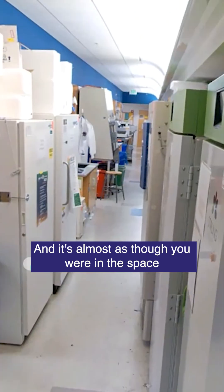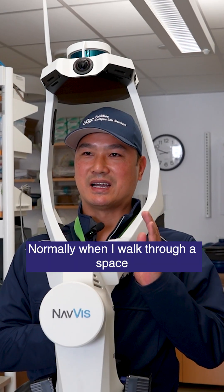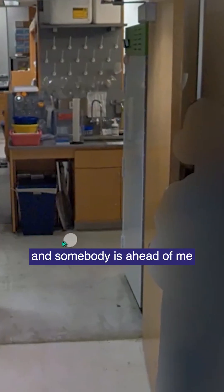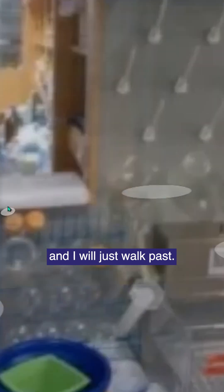It's almost as though you're in this space — you'll be able to read the brand of the freezer, and you can measure. Normally when I walk into a space and somebody's ahead of me, I let them know that their face will automatically be blurred out, and I'll just walk past.